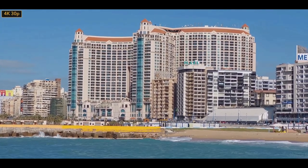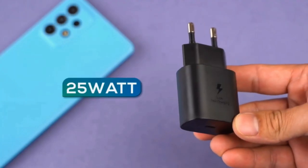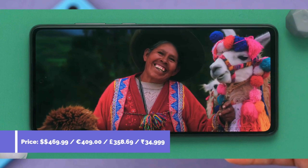The Samsung Galaxy A72 comes with a 5000mAh battery paired with up to 25W super-fast charging support. Samsung claims the battery life will last 2 days.